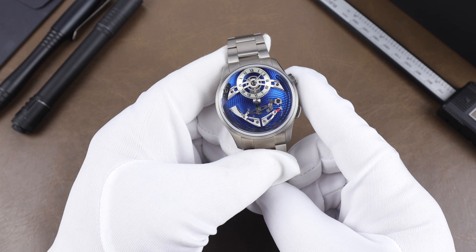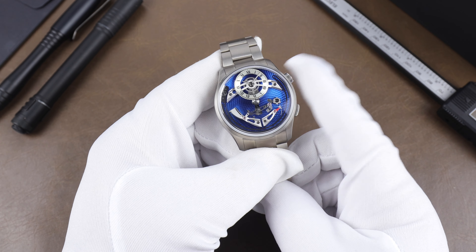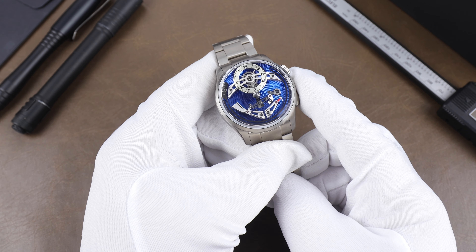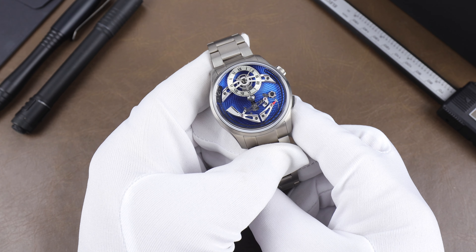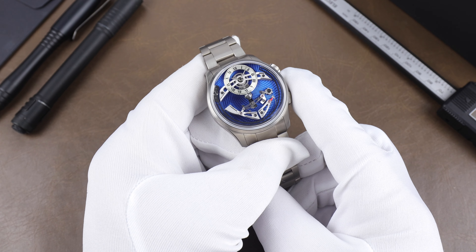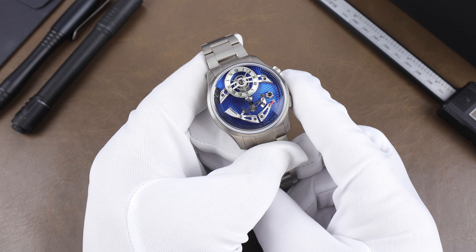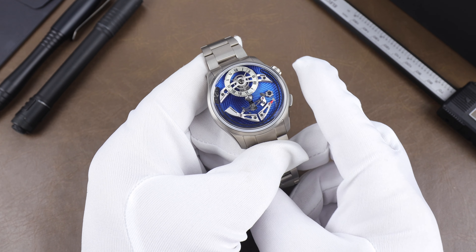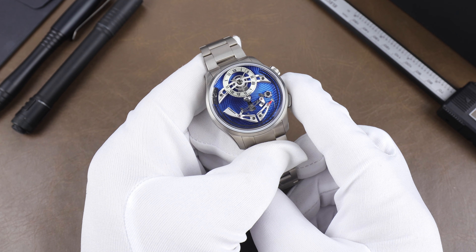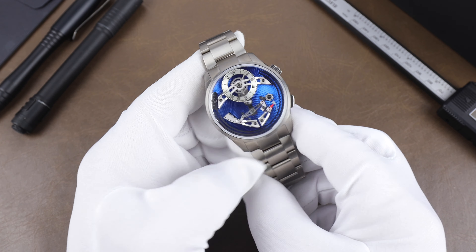Running the watch is a Sellita SW200 which has been heavily modified using over 60 components to create the FS01 module that sits on the SW200 to make all of this magic happen.